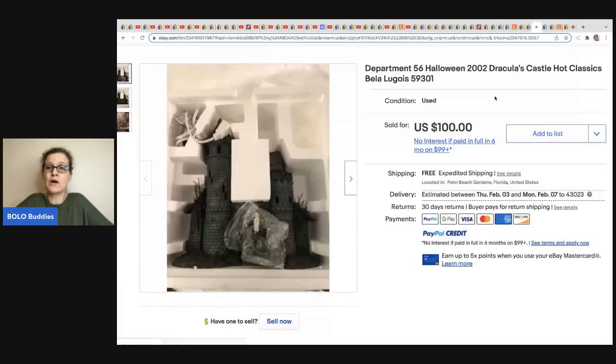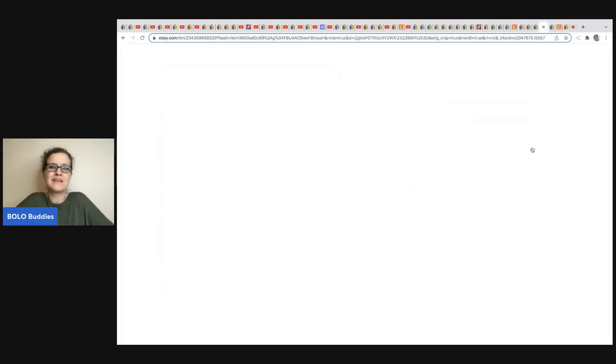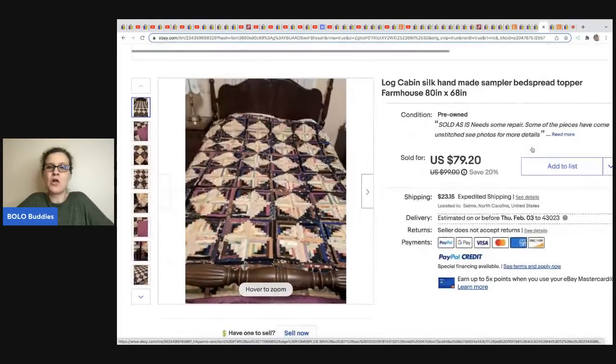The next item came from Donatella Botolino — she picked up a bunch of Department 56 items, most sold on her YouTube channel, but she listed a few on eBay. This one sold for $100 with free shipping.